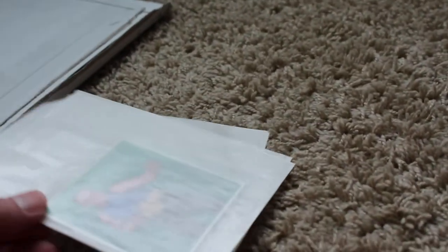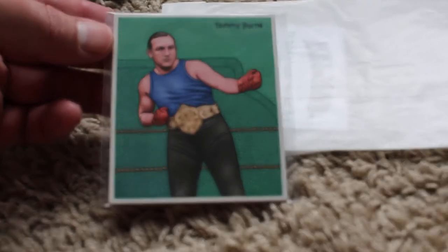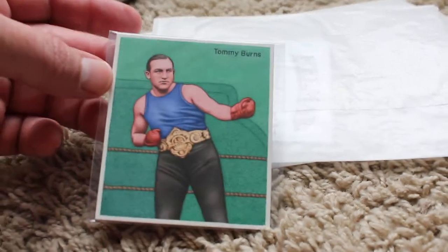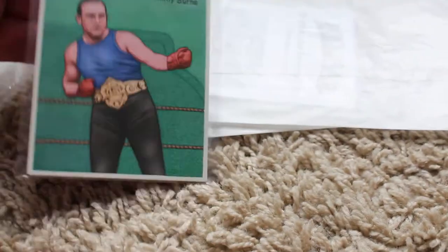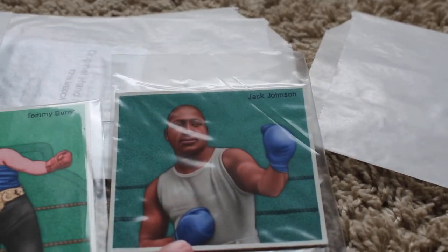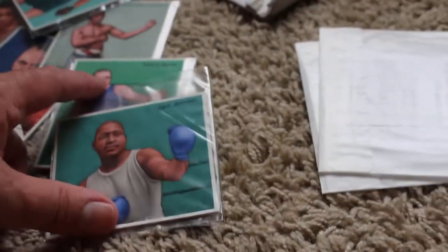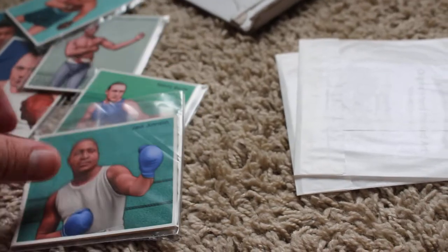There should be three here that came in today. First I can see this is Tommy Burns — great looking card, trying to get it focused. Tommy Burns, if I'm not mistaken, fought Jack Johnson, and I'm 90% sure Jack won. I think this is where Jack Johnson got his first heavyweight title. I'm 95% sure they fought — I can't remember exactly — and this fight might actually be on YouTube.